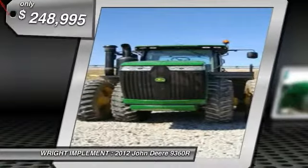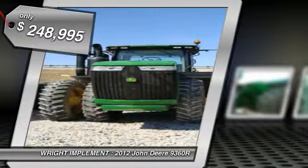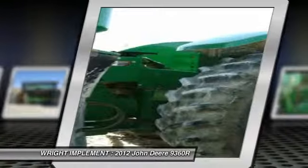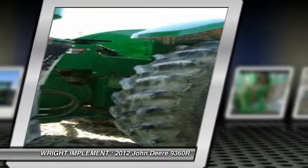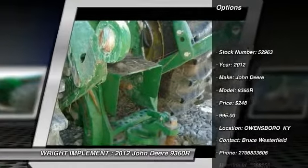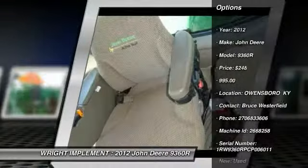You are looking at a 2012 John Deere 9360R, loaded with a 3-point hitch, 360 horsepower, dual tires, power shift transmission, PTO, standard hydraulic pump, and more, for only $248,995.